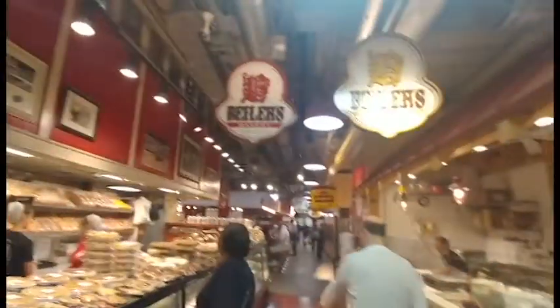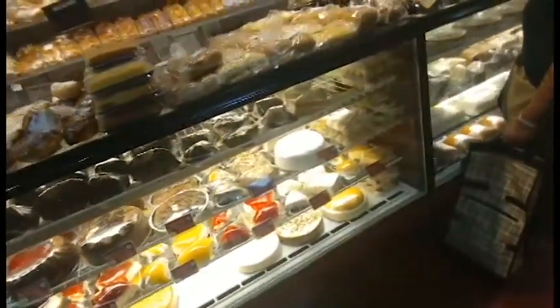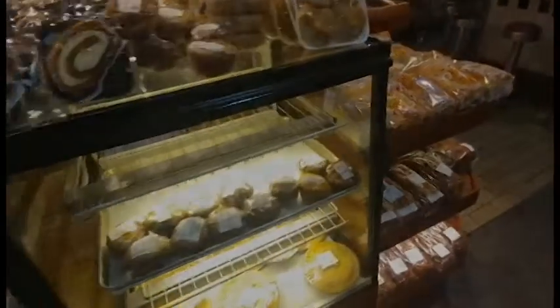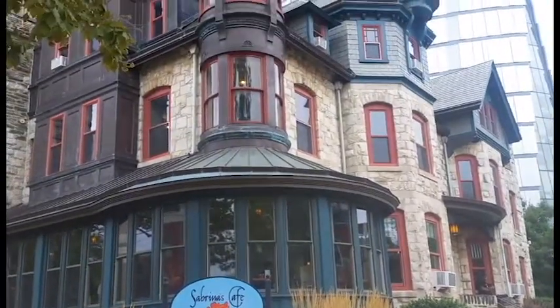Custards, tarts, whoopie pies — it's just a large variety of things that these people make from scratch. And I recommend that you check them out whenever you're in Center City in Philadelphia. I like the little castle top that this thing has.